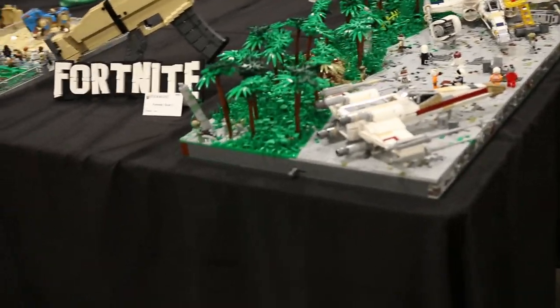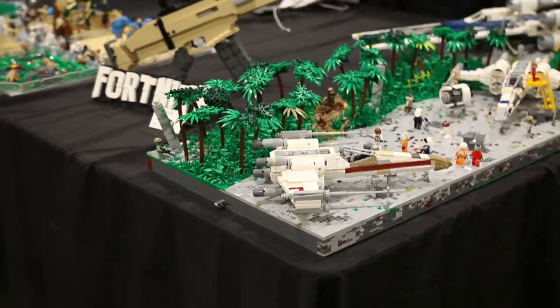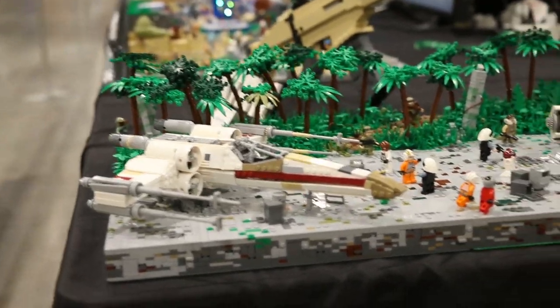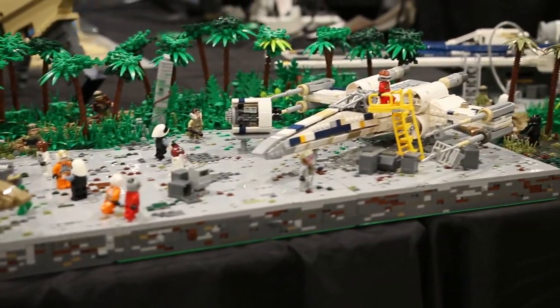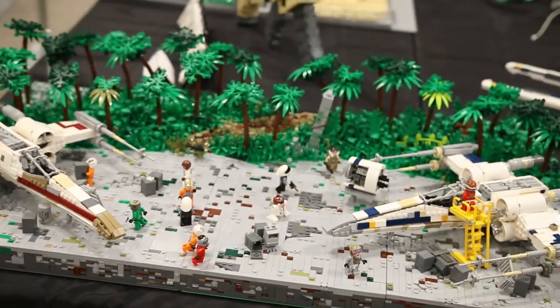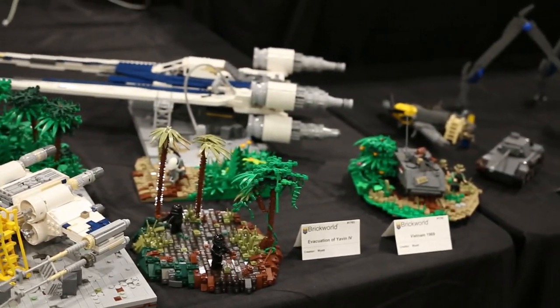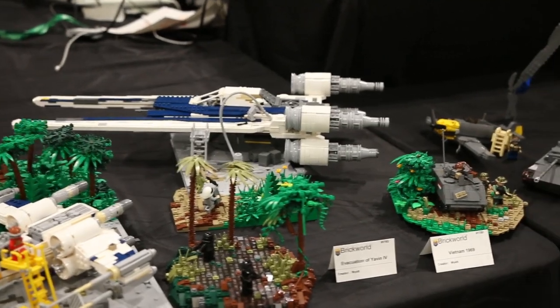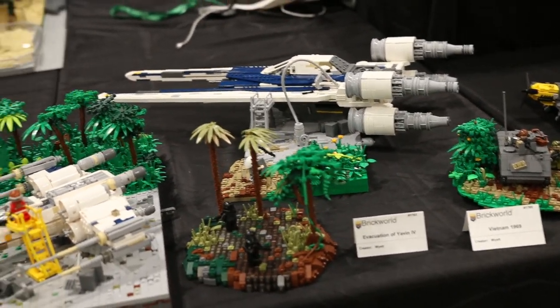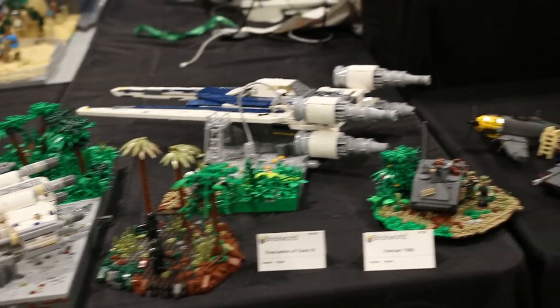The next MOC is by WNX Productions. This is a Yavin 4 base. As you can see it has some modded X-Wings from Interlego along with some really nice terrain. There are also some more builds from WNX Productions, including another part to the Yavin 4 base, as well as some really cool World War II vehicles.